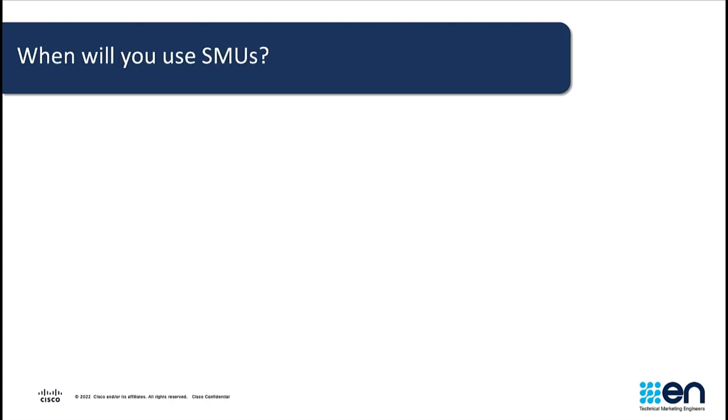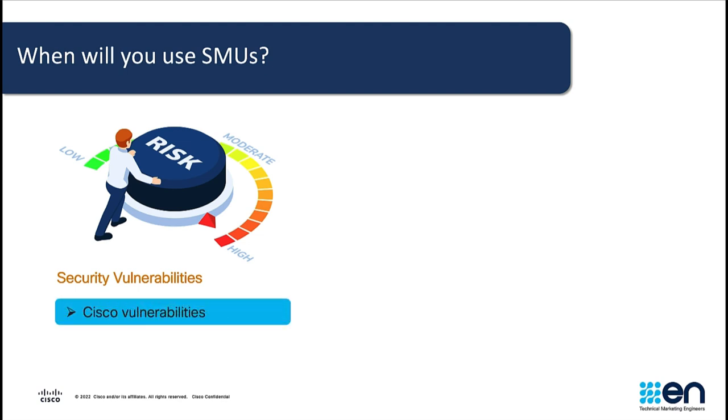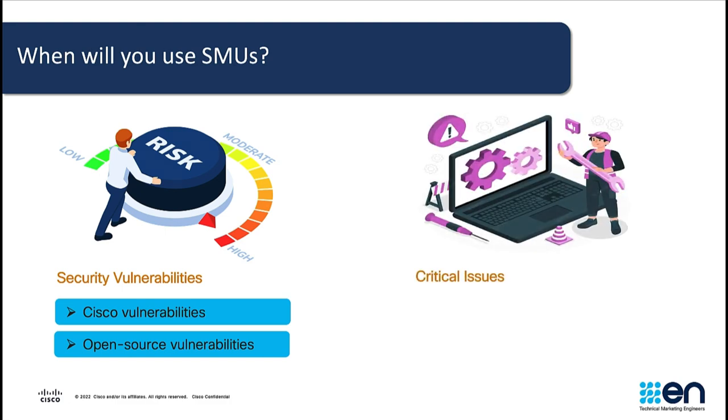So when will you use SMOOs? Software maintenance upgrades are performed when there are security vulnerabilities that pose as a risk to the business. These vulnerabilities could either be Cisco vulnerabilities or open source vulnerabilities. We also use SMOOs to address critical issues in which there is no workaround, and an action case has been created and approved for patching.